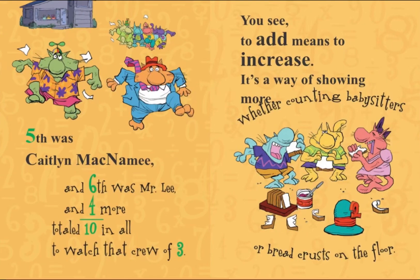Fifth was Caitlin McNamee, and sixth was Mr. Lee, and four more totaled ten in all to watch that crew of three. You see, to add means to increase. It's a way of showing more, whether counting babysitters or bread crusts on the floor.